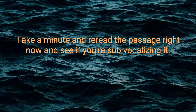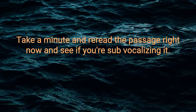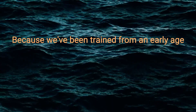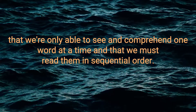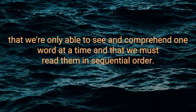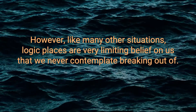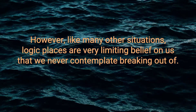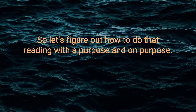Take a minute and re-read the passage right now and see if you're sub-vocalizing it. Why are we sub-vocalizing? Because we've been trained from an early age that we're only able to see and comprehend one word at a time, and that we must read them in sequential order. Logically this makes sense. However, like many other situations, logic places a very limiting belief on us that we never contemplate breaking out of. So let's figure out how to do that.